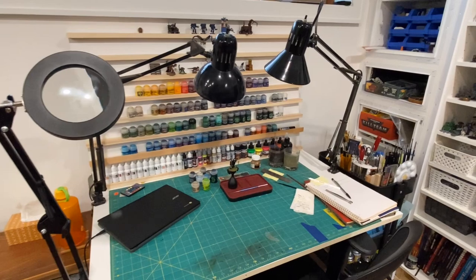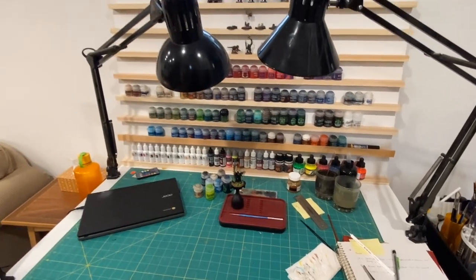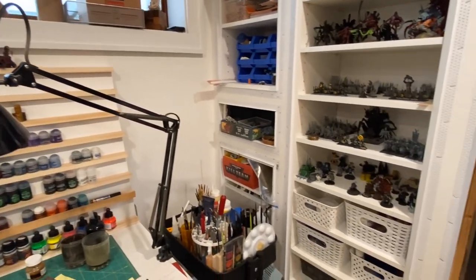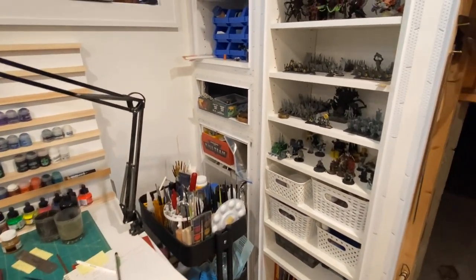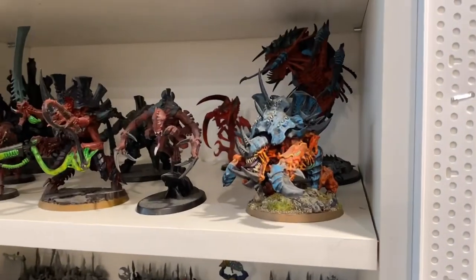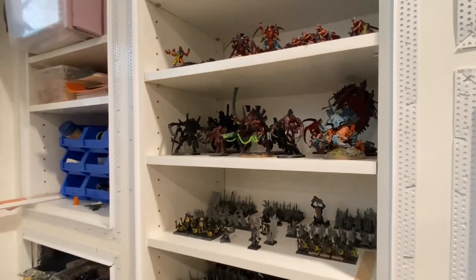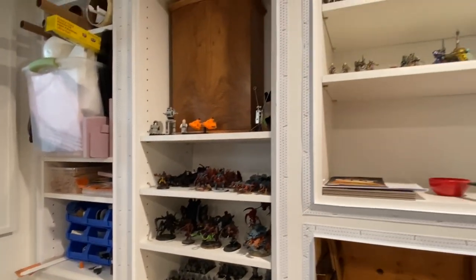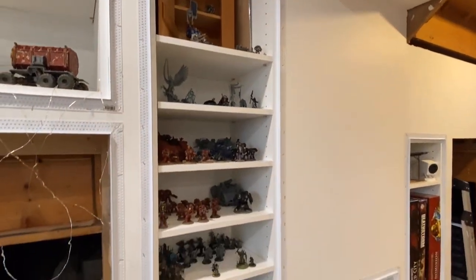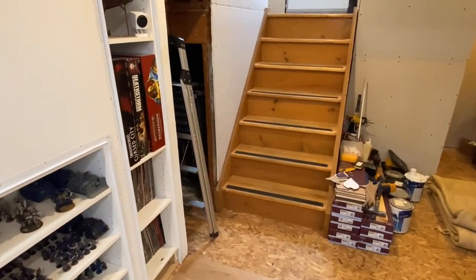My husband likes to do work down here with me as well. His is more of a hobby versus something that makes money at this point, although he has gone into a couple of competitions. He also toys with the idea of helping people out because a lot of people do paint these miniatures and sell them. There are some really cool ones on this shelf. It's nice having the space to share because when he wants to relax in the evenings or on weekends and do some hobby stuff, I'm able to still process orders and not feel guilty if I took time off during the week.